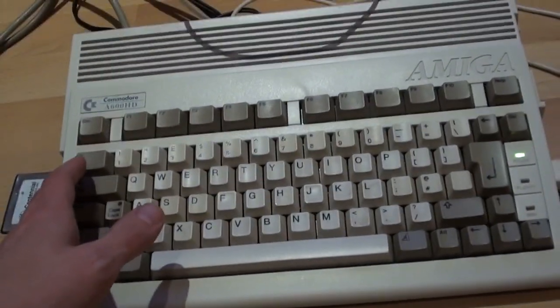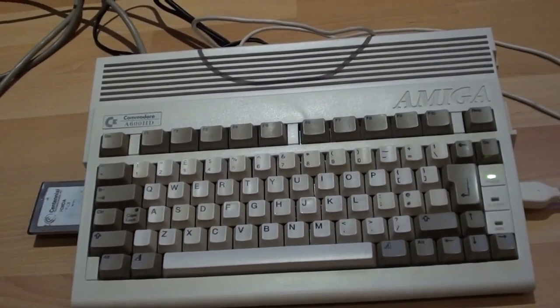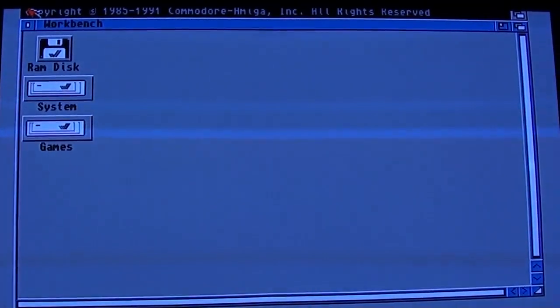I do have quite a nice Amiga 1200 setup with an accelerator card I'm waiting on this week, and also a PowerPC Amiga One running OS 4.1 Update 2. But this machine is my workhorse for gaming really, so let's get a mouse mat and get going.